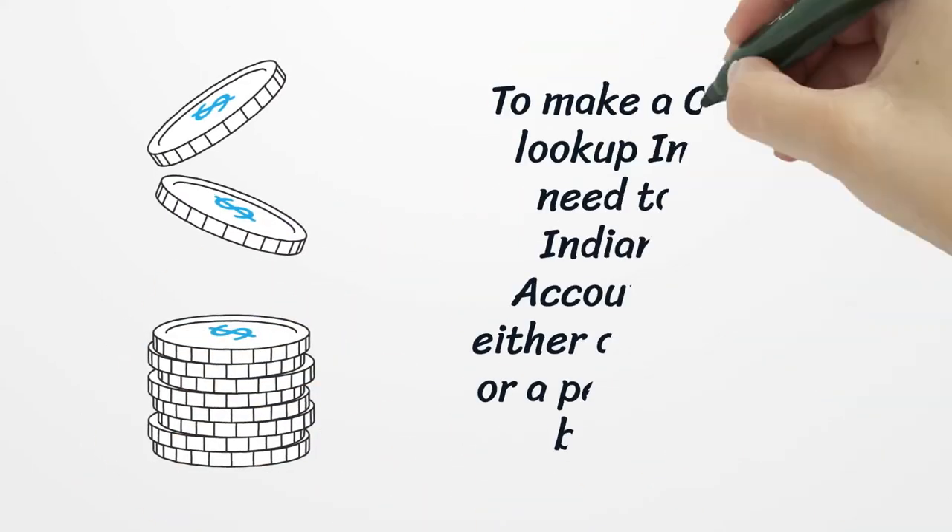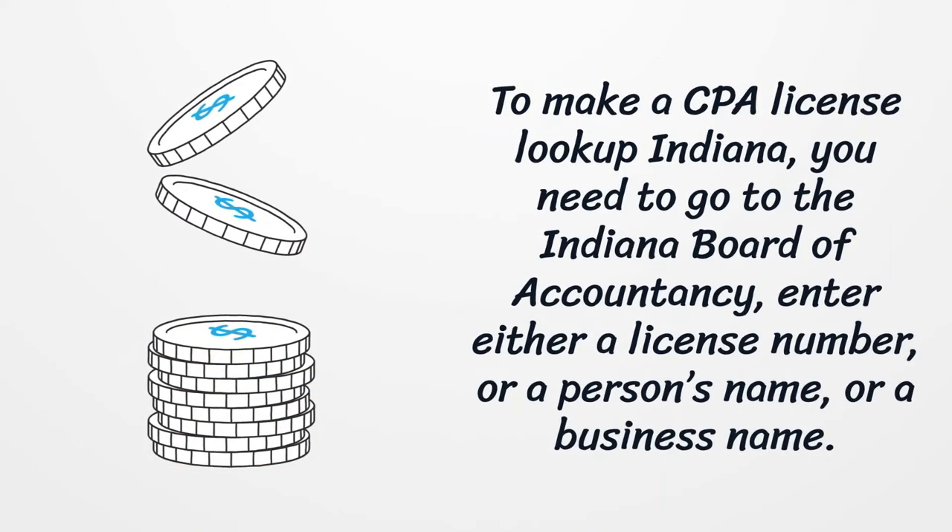To make a CPA license lookup in Indiana, you need to go to the Indiana Board of Accountancy and enter either a license number, a person's name, or a business name.